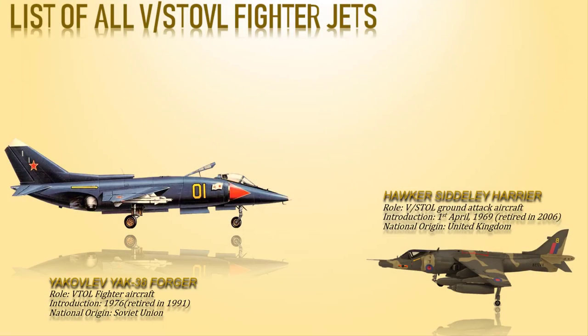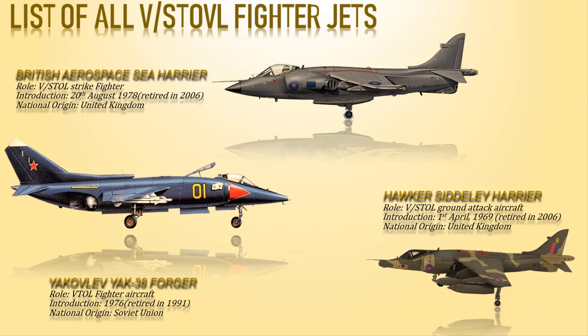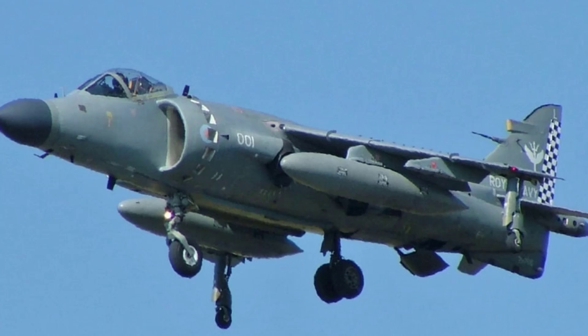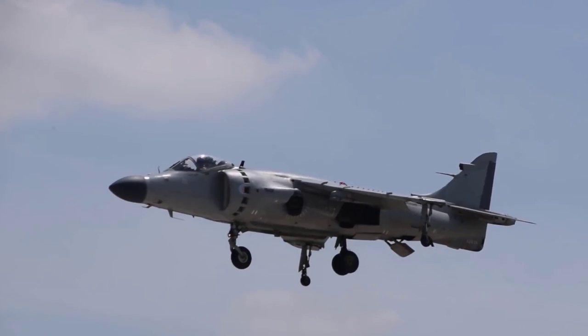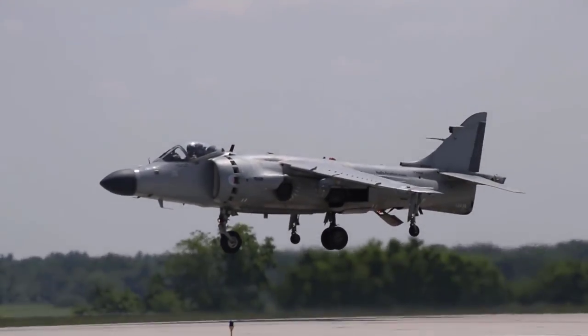Next is the British Aerospace Sea Harrier, a naval short takeoff and vertical landing jet fighter. It features a single Rolls-Royce Pegasus turbofan engine with two intakes and four vectorable nozzles. It has two landing gear on the fuselage and two outrigger landing gear on the wings. The Sea Harrier is equipped with four wing and three fuselage pylons for carrying weapons and external fuel tanks. Use of a ski jump allowed the aircraft to take off from a short flight deck with a heavier payload.